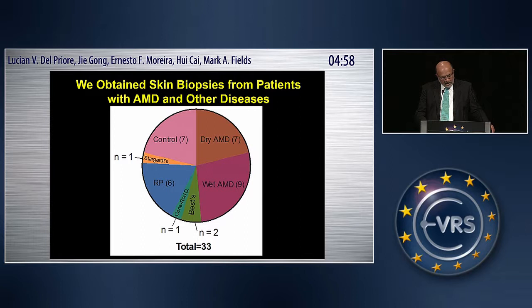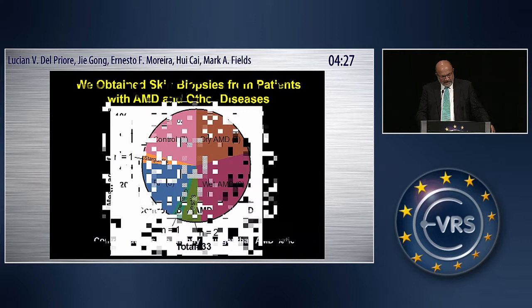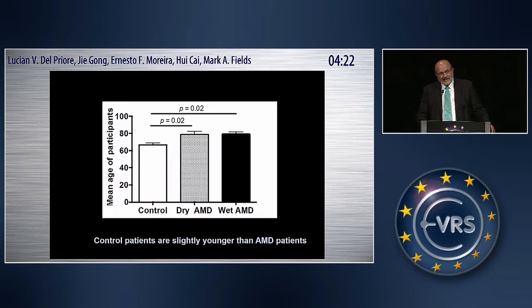We obtained skin biopsies from patients with age-related macular degeneration and other disorders — a total of 33 skin biopsies, approved by the IRB. The patients had a mixture of diseases, and for this study I'm focusing on dry macular degeneration, wet macular degeneration, and their age-matched controls. The age-matched controls were largely patients coming in for routine cataract surgery without retinal degeneration or glaucoma. They were slightly younger than the AMD patients — by about five to seven years — though we don't think this is a significant difference.